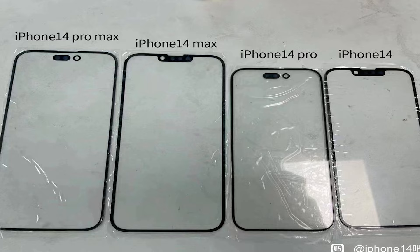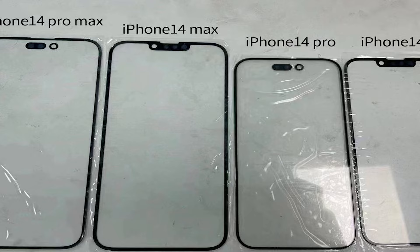The other bit of iPhone 14 news this week was to do with the glass on the front of the 14s — it was released on a Chinese social network called Beidu. It confirmed a couple of things: on the two pro phones, it confirmed the size of the pill-and-hole layout that replaces the notch. On the non-pro phones, we're still going to have the notch. And it also showed that the bezels are going to be ever so slightly thinner on the two pro phones as well.